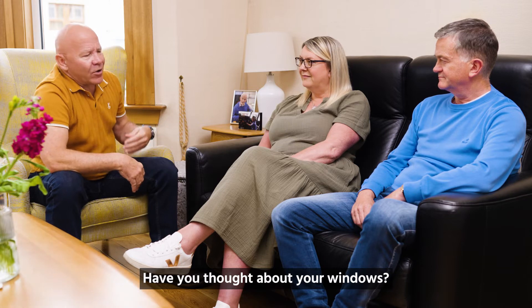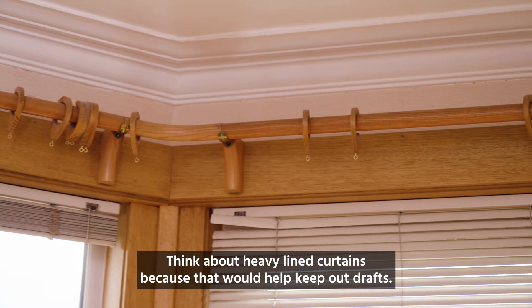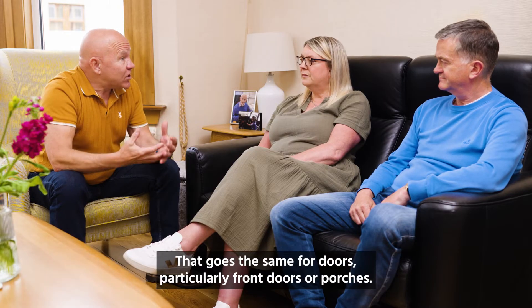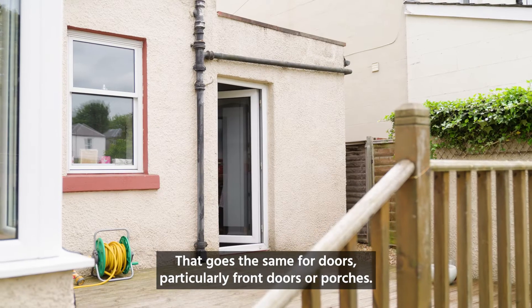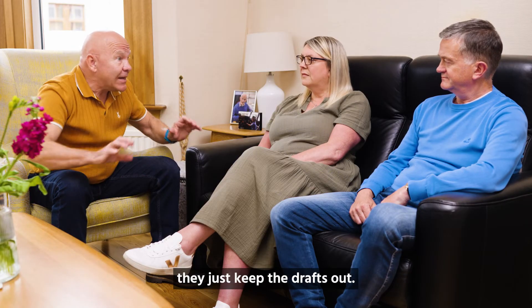Have you thought about your windows? Think about heavy lined curtains because that will help keep out draughts. That goes the same for doors, particularly front doors or porches — heavy lined curtains or even door stops at the bottom that just keep the draughts out.